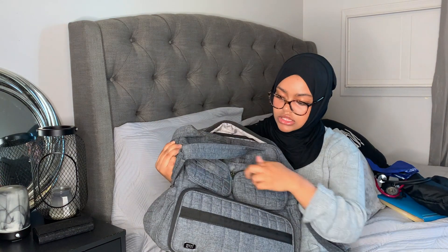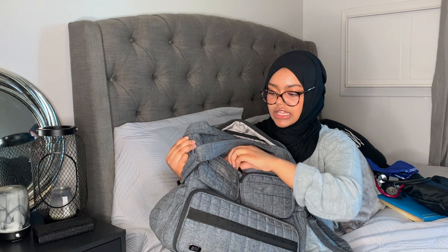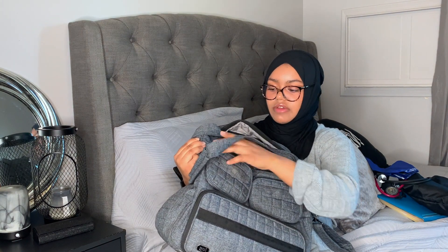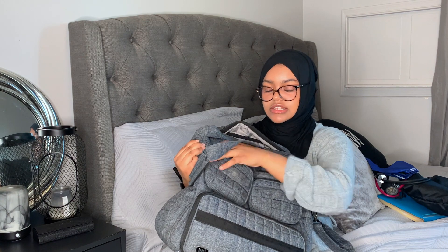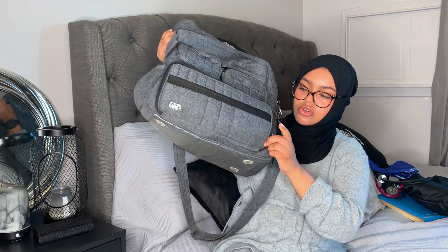In these compartments I don't really carry anything, but I do keep my name tag here because I don't want to lose it and have to replace it. I won't show it on camera since it has my school name on it.